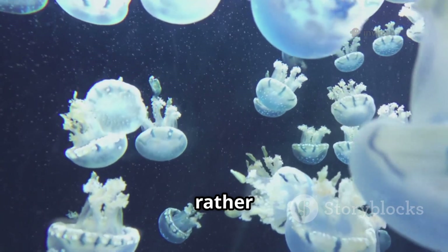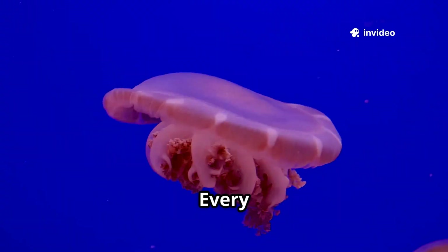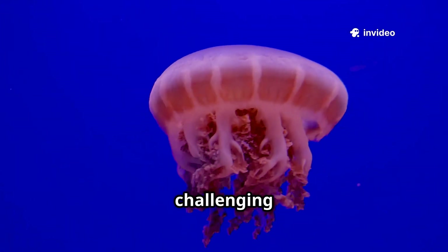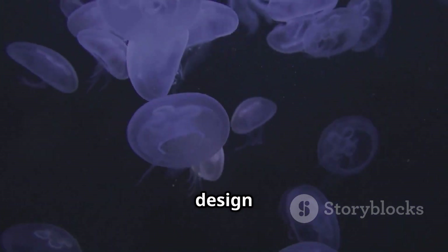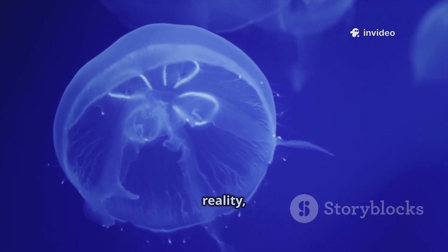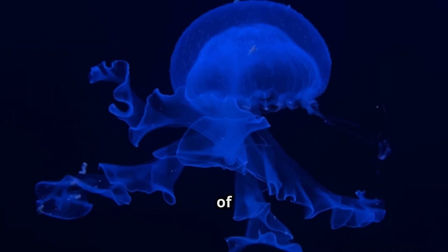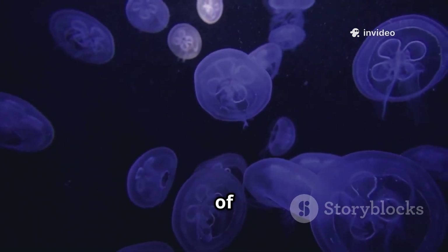A decentralized nerve net, rather than a centralized brain, coordinates movement and responses to the environment. Every part of the jellyfish's anatomy is exquisitely adapted for efficiency and survival in the open ocean — an ancient design perfectly suited for drifting with the currents, hunting for prey, and thriving in its watery world. The jellyfish's apparent simplicity is in reality its greatest strength, allowing this remarkable creature to endure and persist for hundreds of millions of years, outliving countless other species.